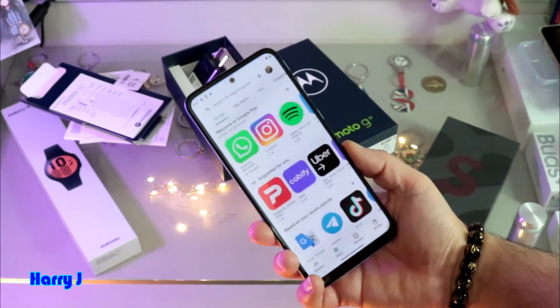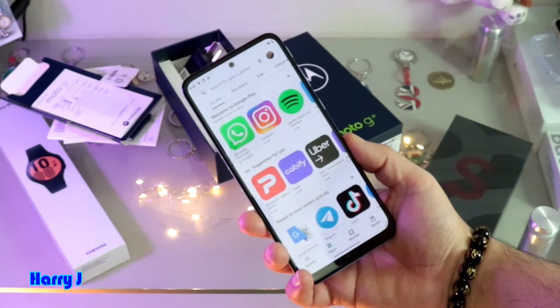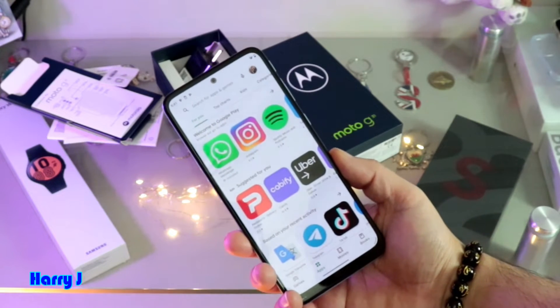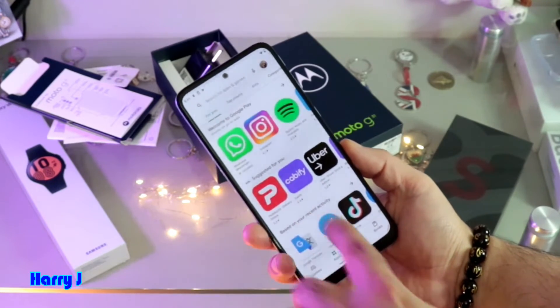First of all, you have to go to Google Play. For downloading anything from Google Play or Play Store, you need to have a Google account. If you don't know how to do that, check the video description to make a Google account. In this case, I already have one WhatsApp.